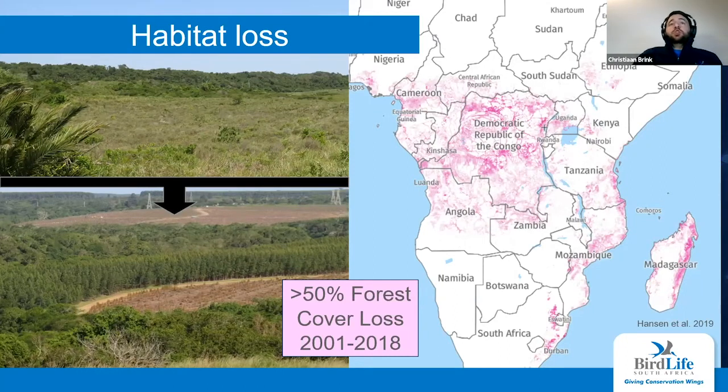Part of the reason they are declining is habitat loss. The map on the right shows forest cover loss in Africa over the last 20 years — the pink areas indicate where forest has been lost. Apparently more than 50% of Africa's forest has been lost, according to a study by Hansen et al. A lot of this has been transformation for agriculture and human settlement, and a lot has also been happening within the southern banded snake eagle's range in Tanzania and Mozambique.